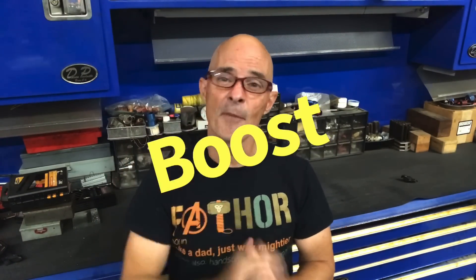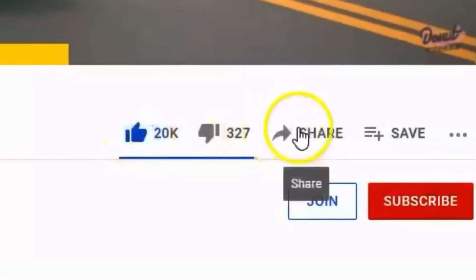Hey guys, Richard Holder here, welcome to the channel. Today we're talking about my favorite subject and that's boost. Make sure to like, share, subscribe, ring the bell so you get notified for all of these videos — we're talking about boost.